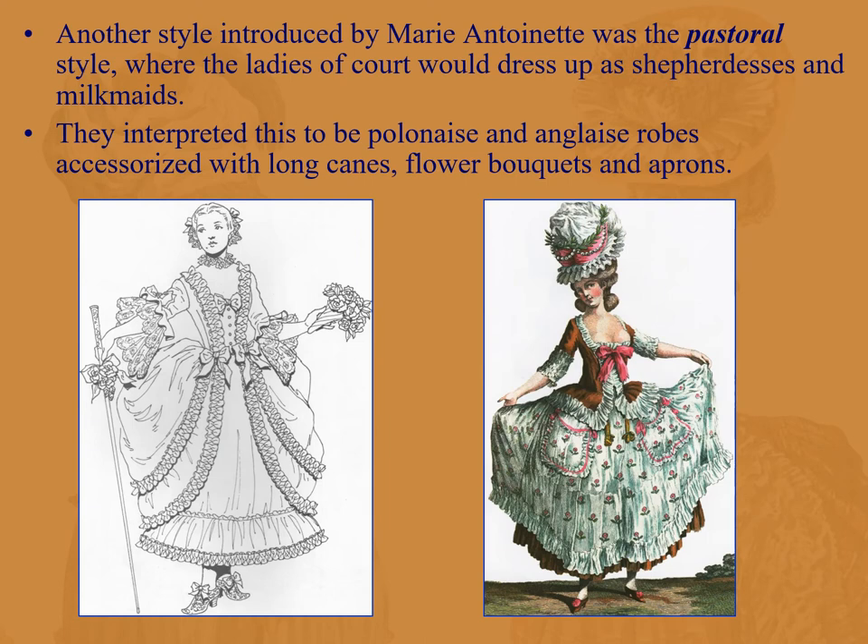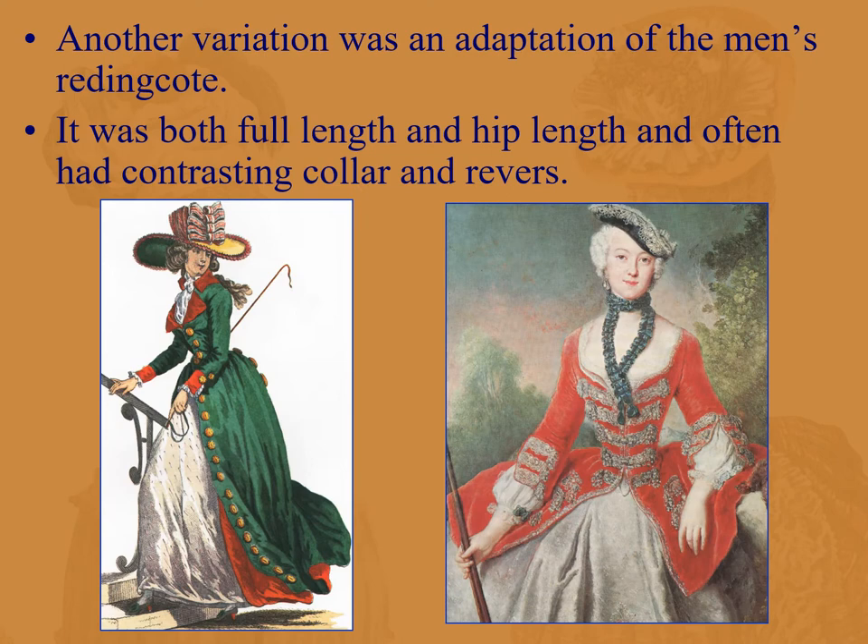Marie Antoinette also introduced the pastoral style. She had a little chateau on the Versailles grounds where she and her ladies-in-waiting would dress up and pretend to be shepherdesses and milkmaids. They interpreted this with polonaise and anglaise robes, accessories including long canes, flower bouquets, and an apron. In England there was an adaptation of the men's riding coat, quite striking — both full-length and hip-length — often with contrasting collars and lapels, very popular among English country gentlewomen.